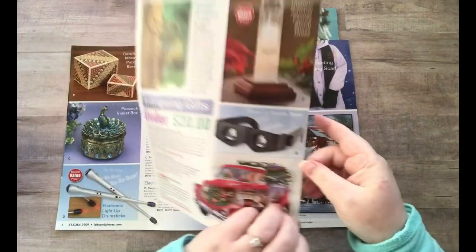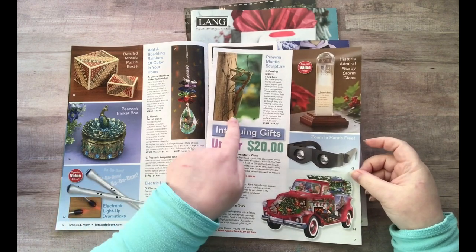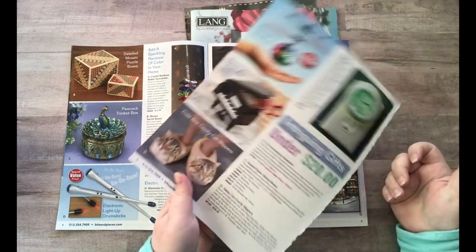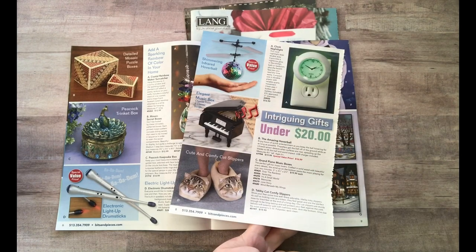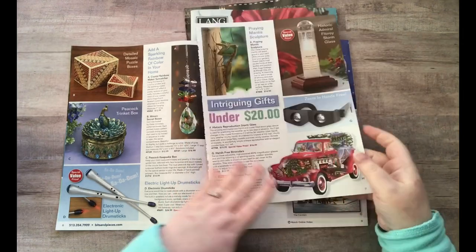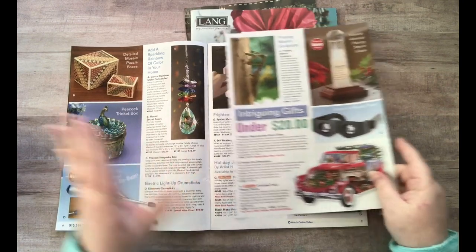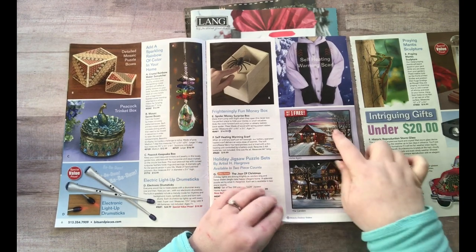I should mention that I'm harvesting specifically for Christmas items for my Christmas glue book. Look at this awesome praying mantis — I'm definitely cutting that out. I'll also cut out that hand. I'm not going to take everything out right now, I'm just looking for holiday stuff, so I'll save this catalog and put it with my other stuff for regular glue booking.